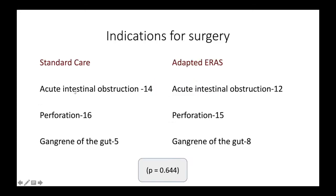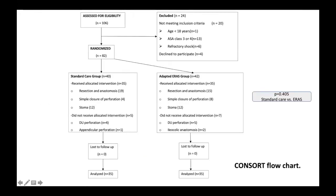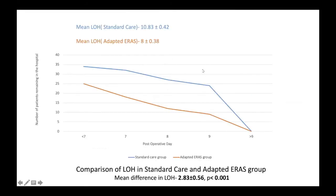We can see here intestinal obstruction, perforation, and gangrene of the gut were the predominantly operated conditions, similar on both sides. 106 were assessed for eligibility, these were excluded and then randomized to 82, with 40 in one group and 42 in the other. Some patients were excluded because of duodenal perforation, and 35 in each arm was analyzed. For the primary objective — the length of hospitalization — there is around 2.83 days reduction in the ERAS group, which was statistically significant.